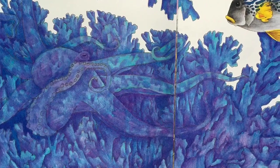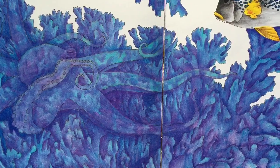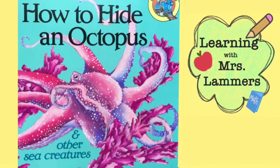Thanks for learning about all of these amazing animals with me. Subscribe to hear some more read-alouds.